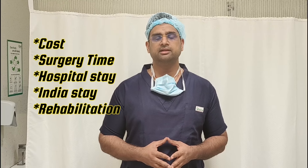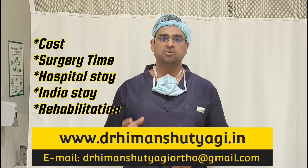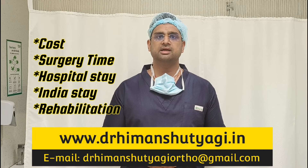We will be going through your reports and sending you a reply. In that reply, we will be telling you about the tentative cost of the surgery, what kind of surgery we are planning, how many days of hospitalization is required, and about the post-surgery protocol, rehabilitation, or precautions.